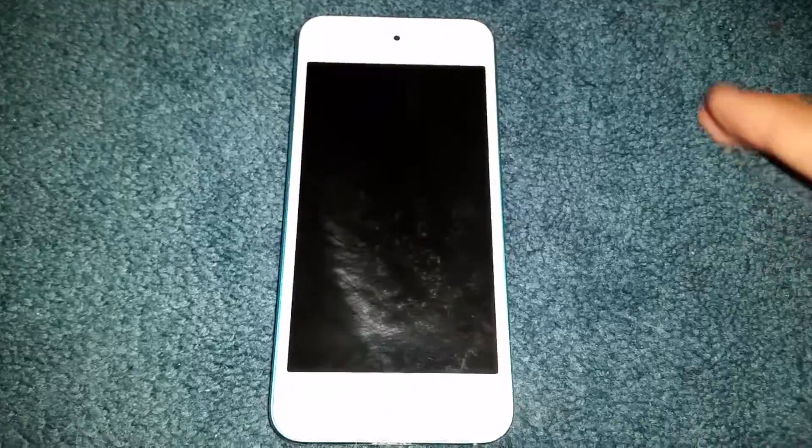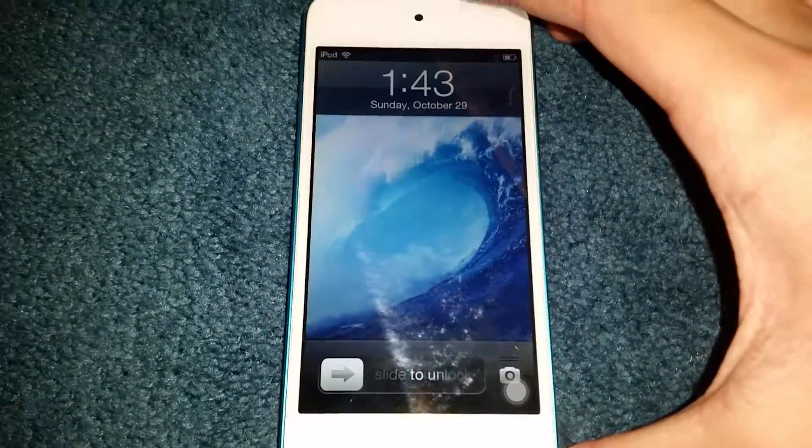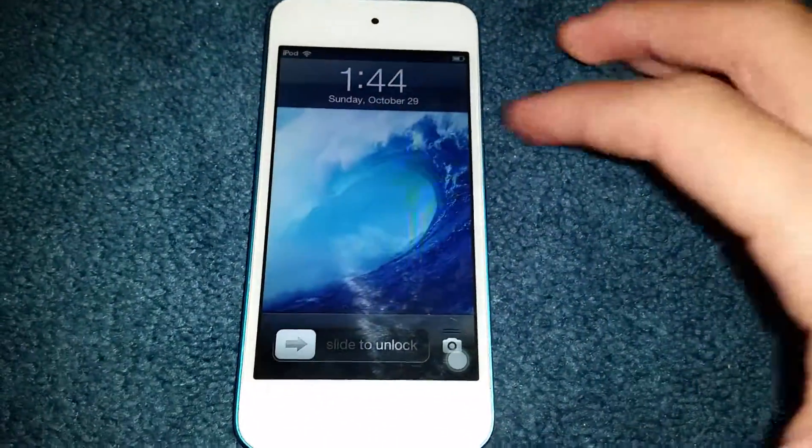Hey guys, this is Poet, and in today's video I'm going to be showing you this iPod touch 5th generation running iOS 6.1.2. I know that normally I focus on Android devices but I figured someone in the audience may appreciate this.